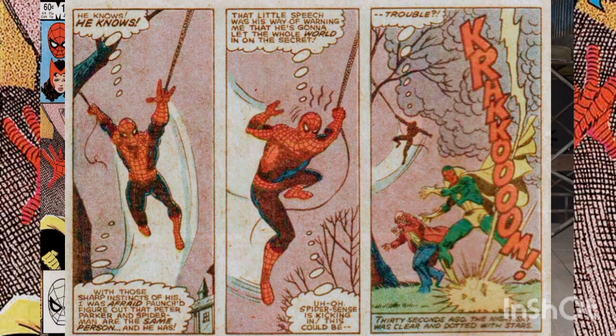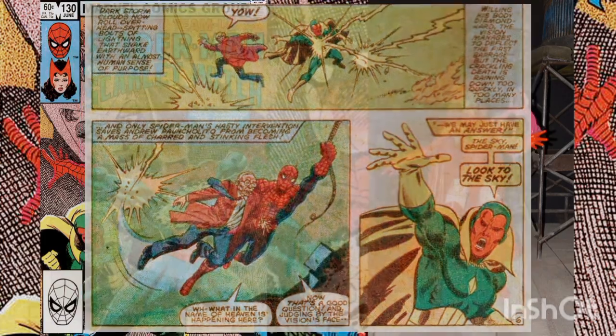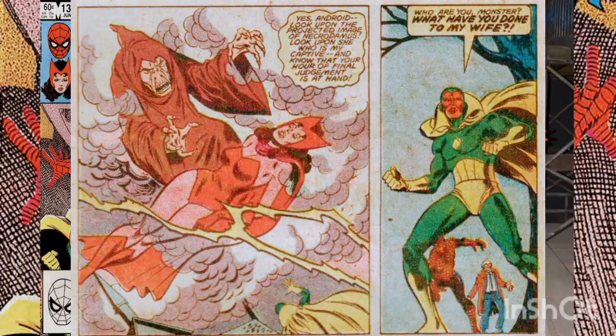Arthur asks the wall-crawler to tell Peter that he finally found that big story he needs before he retires. As Spider-Man swings away, he realizes Arthur has figured out his double identity and tries to figure out what to do next. Suddenly bolts of lightning come out of the sky and begin striking near Arthur and the Vision. Spider-Man swings back and pulls Poncialito to safety, then turns his attention to the sky, where they see Necrodomus holding the unconscious body of the Scarlet Witch. The Vision demands to know what the mystic has done to his wife.